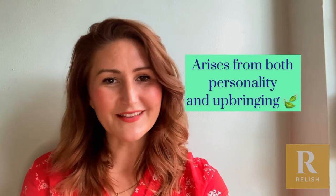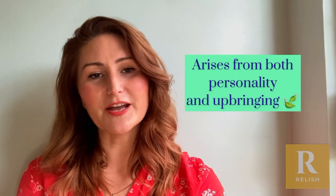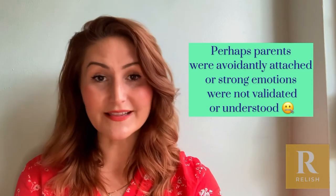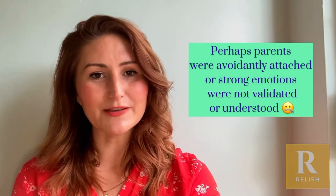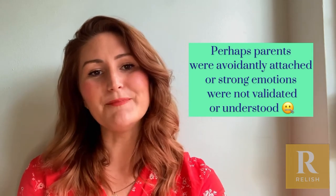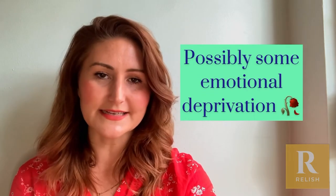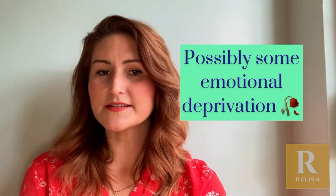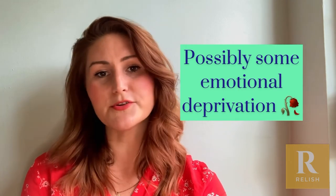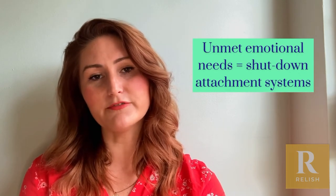Most people with this attachment style have had some social modelling — a lot of the time they've grown up in environments where strong emotions were not necessarily recognised or validated. Perhaps they've grown up in a family where there's not a lot of affection or outward expressions of love, so emotions have not necessarily been prioritised or validated. It could also be situations of neglect, where parents weren't able to meet their emotional needs and they've sort of switched off from that emotional system.